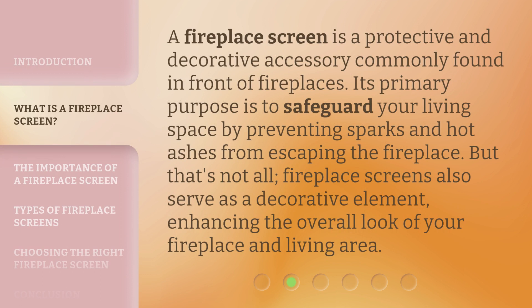A fireplace screen is a protective and decorative accessory commonly found in front of fireplaces. Its primary purpose is to safeguard your living space by preventing sparks and hot ashes from escaping the fireplace. But that's not all — fireplace screens also serve as a decorative element, enhancing the overall look of your fireplace and living area.